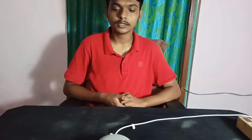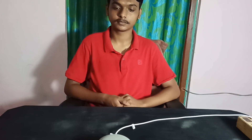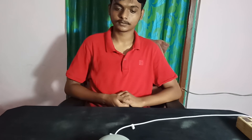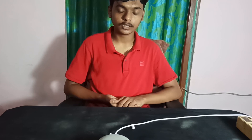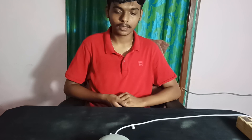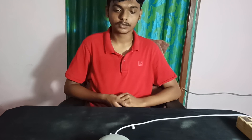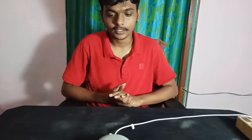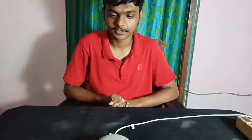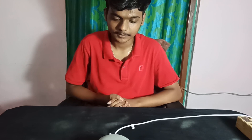Hey Google, call Likhit. — Making an audio call to Likhit on Duo. — Hey Google, broadcast to LG soundbar. — Okay, broadcasting now. — Hey Google, you look so beautiful. — Thanks. I like to think that beauty comes from within.